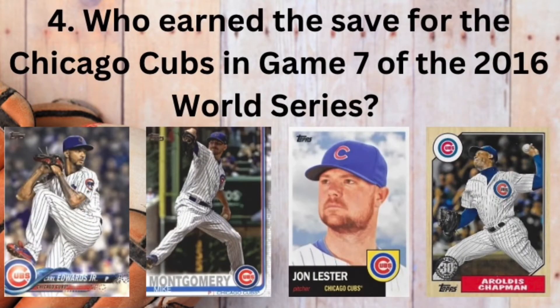Question number four. Who earned the save for the Chicago Cubs in the classic Game 7 of the 2016 World Series? Was it Carl Edwards Jr., Mike Montgomery, Jon Lester, or Aroldis Chapman?